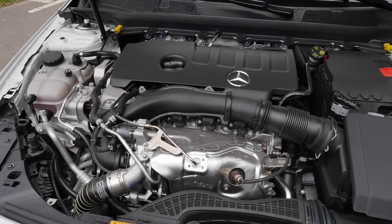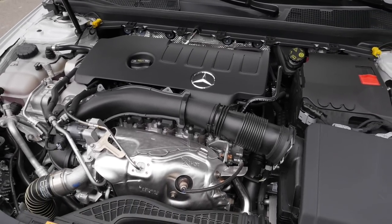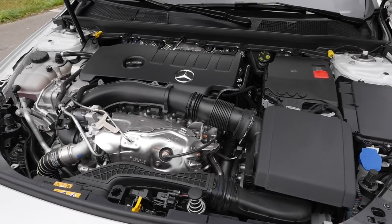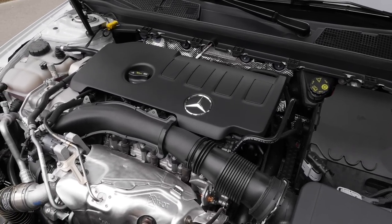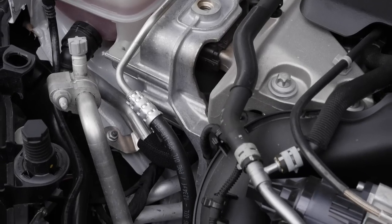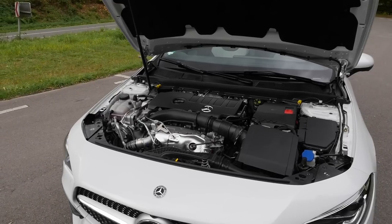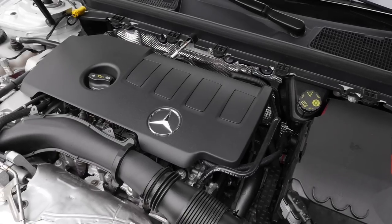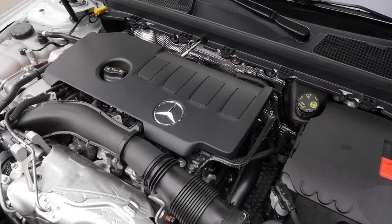Now to engines. The CLA is built in Hungary. There's the 180D — 1.5-liter, 116 horsepower; 200D — 2-liter, 150 horsepower; 220D — 2-liter, 190 horsepower. All front-wheel drive. On the petrol side: CLA 180 — 1.4-liter with 136 hp; CLA 200 — 1.4-liter, 163 hp. The small ones are Renault engines. The CLA 220 today has a 2-liter, 4-cylinder, 190 horsepower — optional with all-wheel drive, about 7 seconds to 100. Then there's the CLA 250 — 2-liter, 4-cylinder, 225 hp, 6.3 seconds. And then the AMGs: 35 AMG with 306 hp, and the 45 AMG with 387 or 421 horsepower in the 45S.